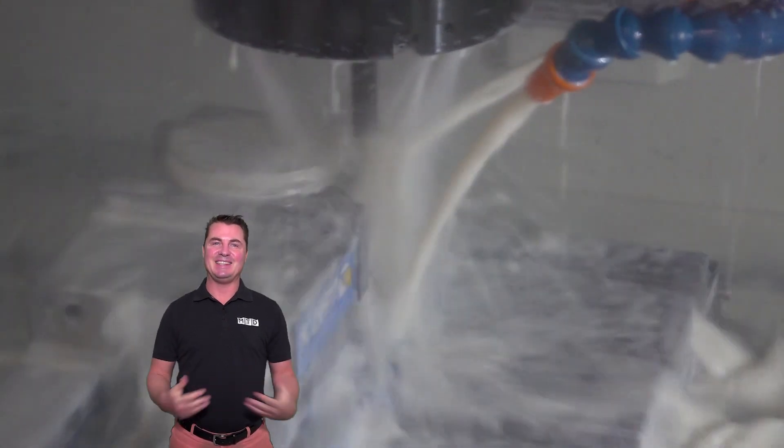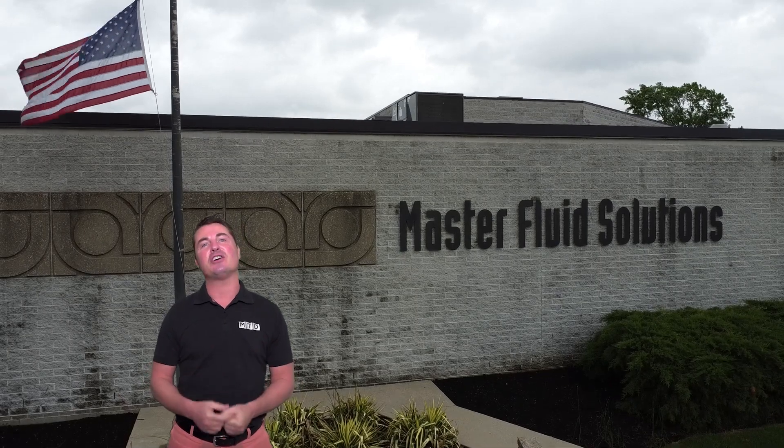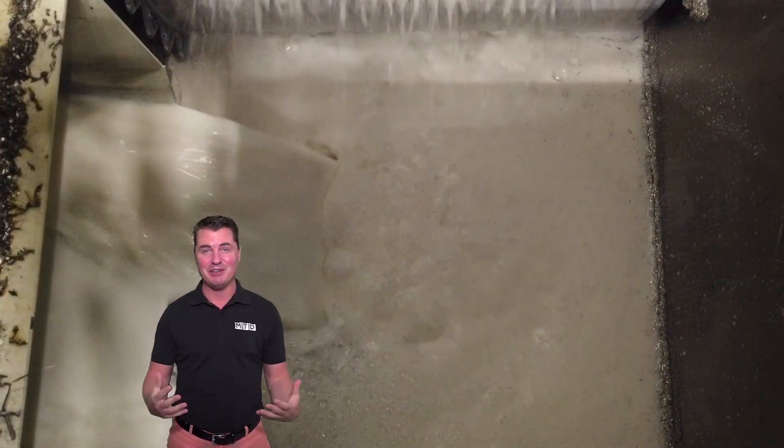Welcome back to MTD CNC North America. I'm your host Tony Gunn, and today we're here to talk about the unsung hero of every machine shop: cutting fluid.